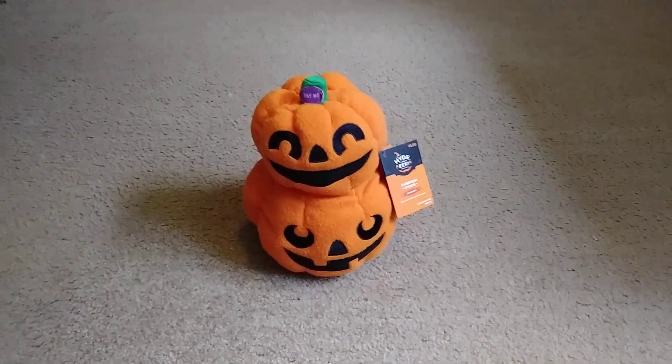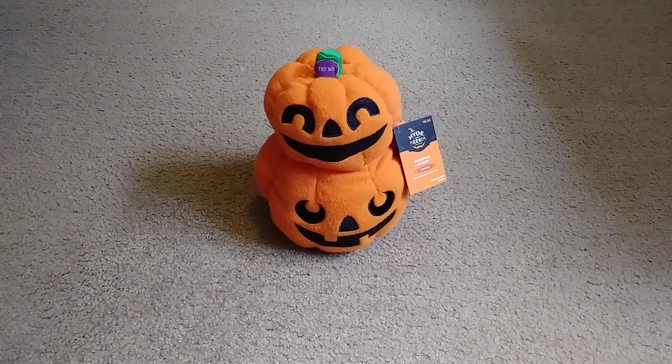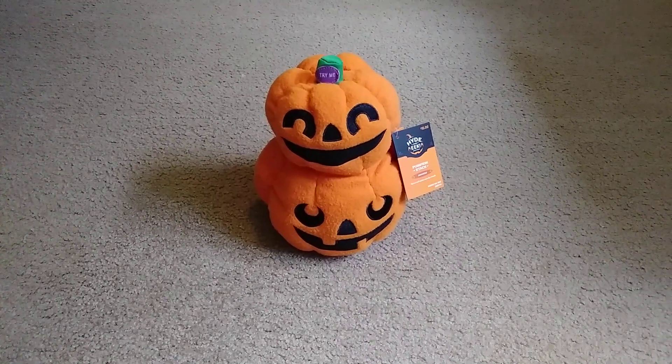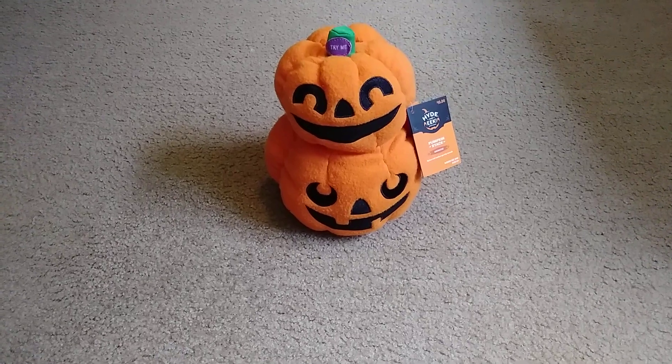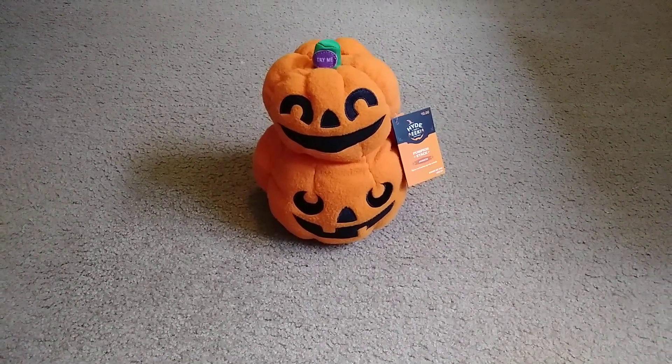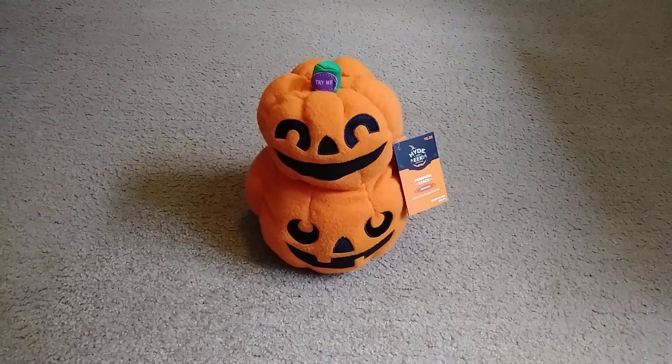Yeah, these are really fun to collect. I do like these and I highly recommend them — just to put on a mantle or a table for Halloween. They're really fun.